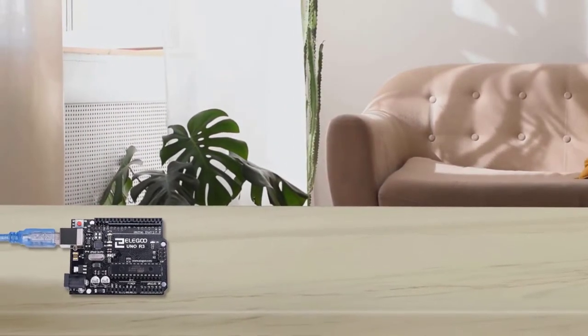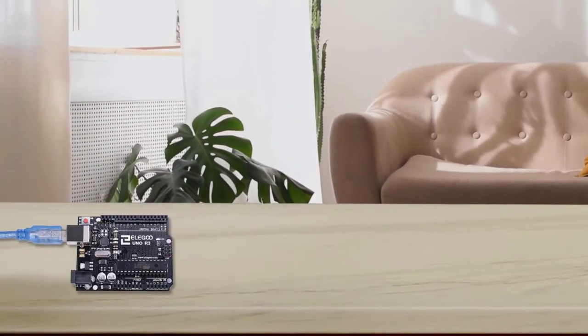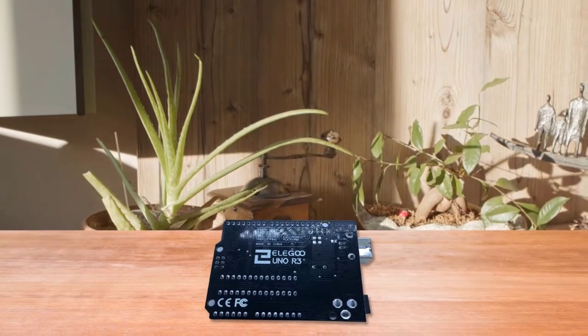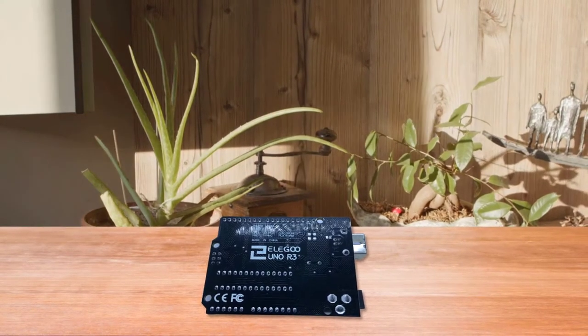This version comes equipped with the 16U2 interface chip, so you are not required to locate and install dubious CH340 drivers. To the programming environment, it appears to be a genuine Uno — they simply work.